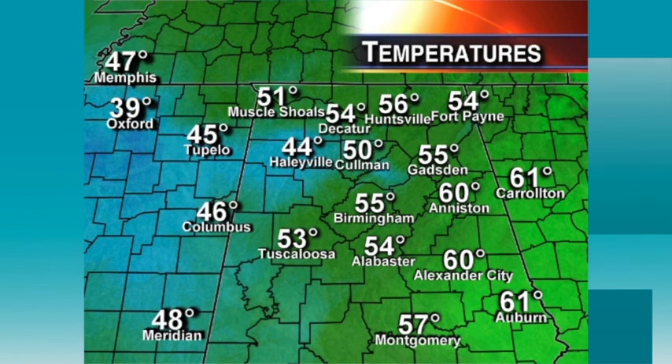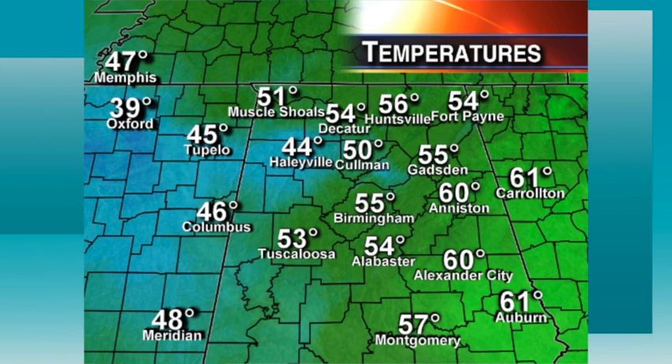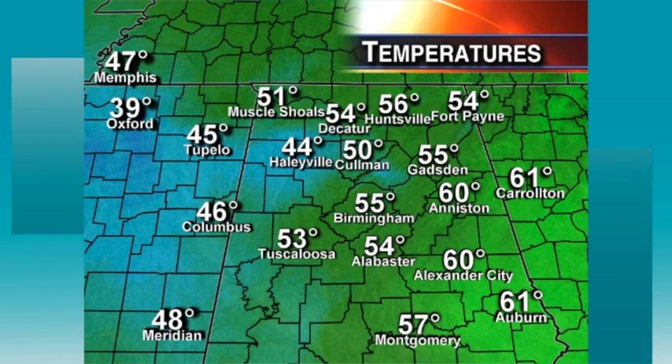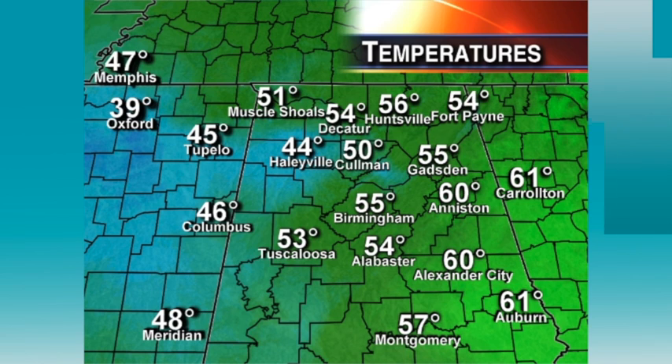Up this way, it's cool. The models had us in the 60s — we'll forget that. Evaporative cooling kicked in. Look at Oxford, Mississippi: they've got 39 at mid-afternoon. Tupelo, 45. Haleyville, 44. They're saying, what's 60s? Birmingham, 55. The only spot at 60 is Anniston and Alexander City on the eastern side of the state.